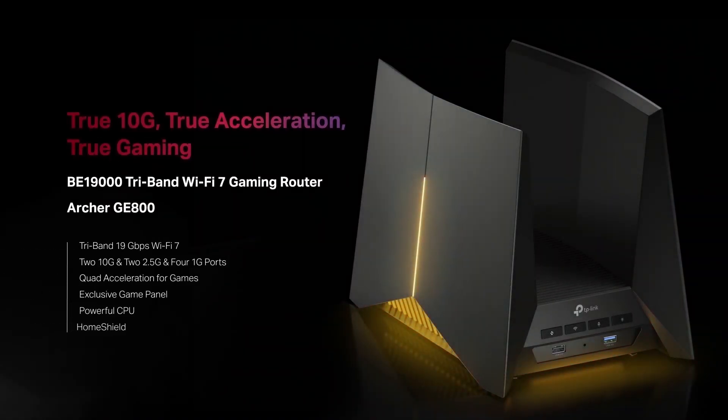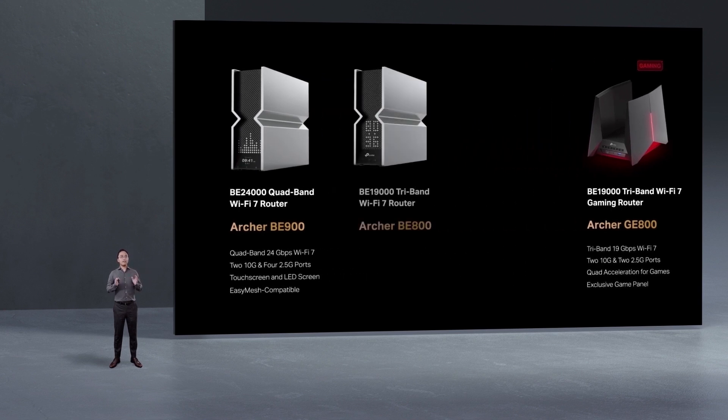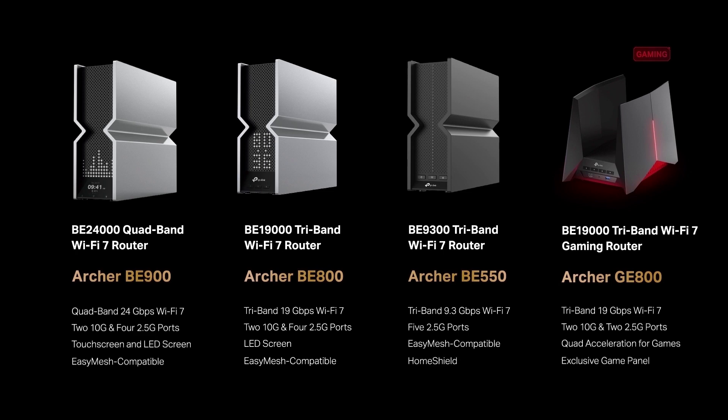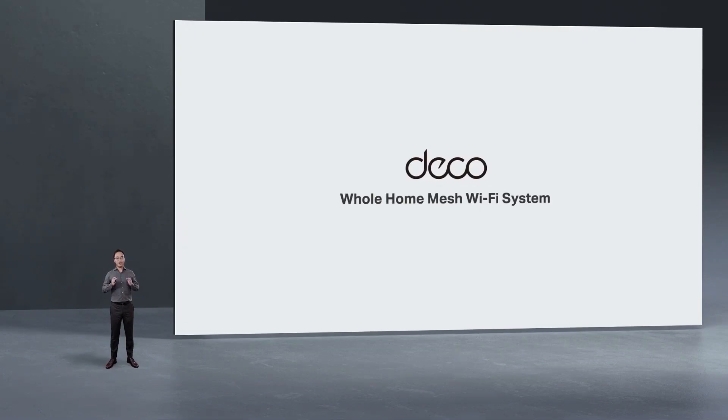The gaming band Archer G800 prioritizes gaming over everything else. We are also releasing two other Wi-Fi 7 router products: the Archer B800 and Archer B550.